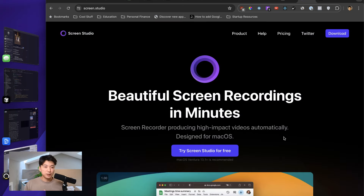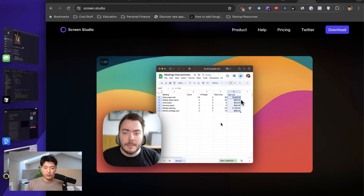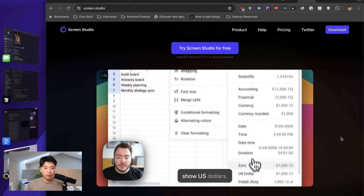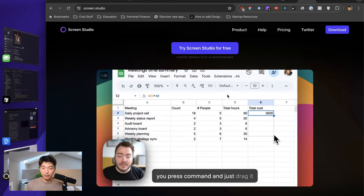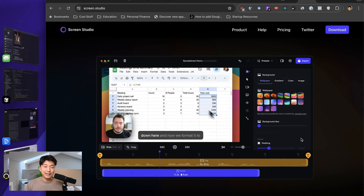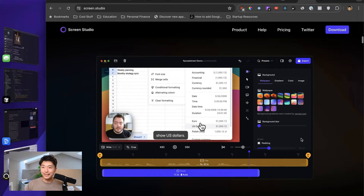Another tool I've been obsessed with is Screen Studio — it's an amazing screen recording tool that gives you really sleek, smooth animations as it follows your mouse. If you go on tech Twitter and see any really polished product demo, it's almost certainly done using Screen Studio. Any cool screen recording on my channel is done via Screen Studio as well, because of the smooth animations and super easy-to-use editor. In my opinion it's the best screen recording software out there — not even close. Highly recommend it.